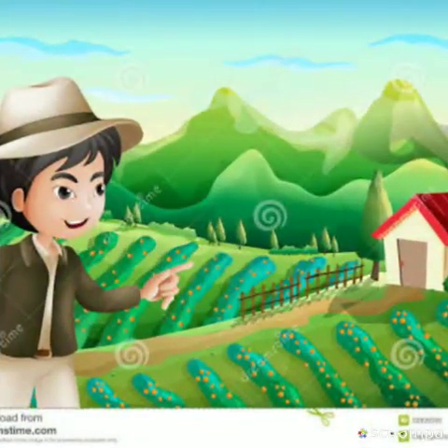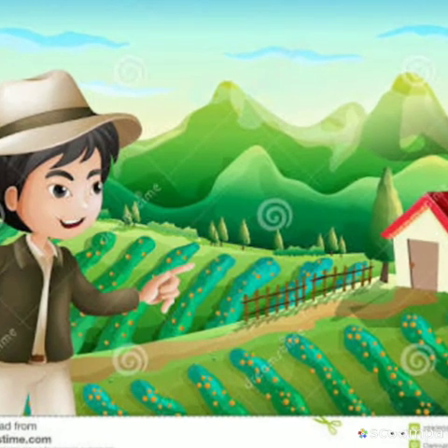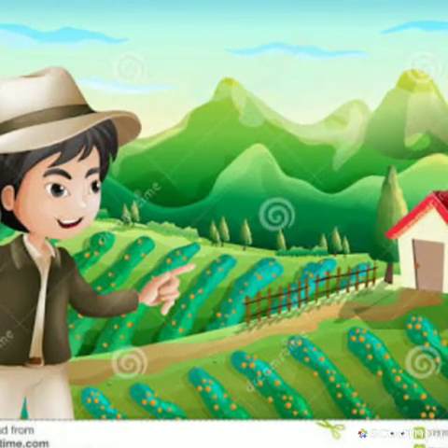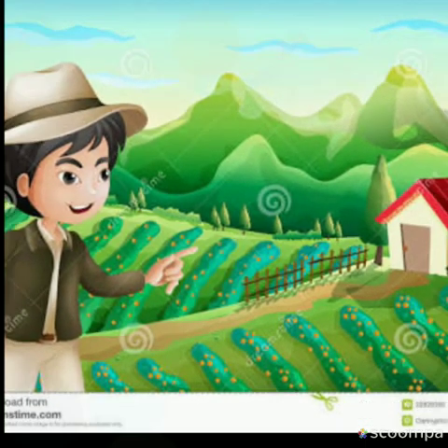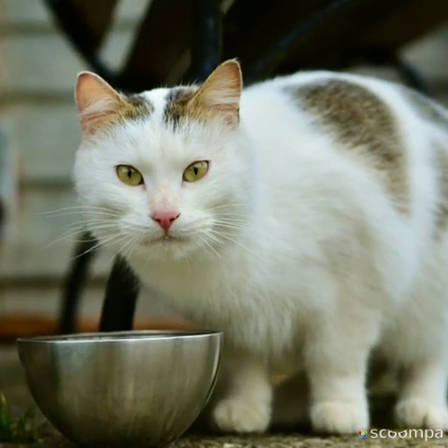Now let us look at some examples. Children, look at that house. That house is far. Look at this cat. This cat is near the bowl.